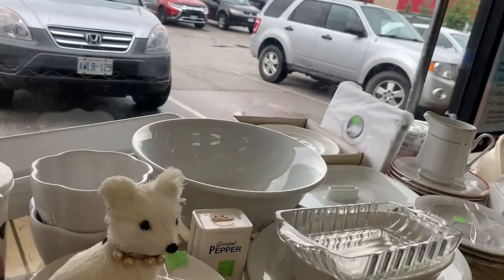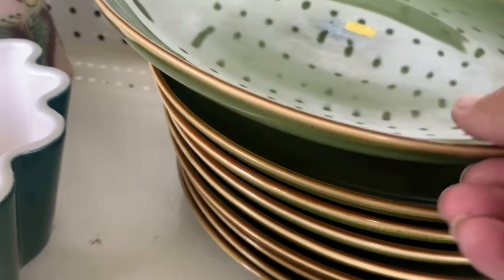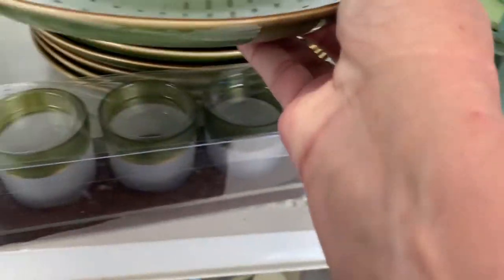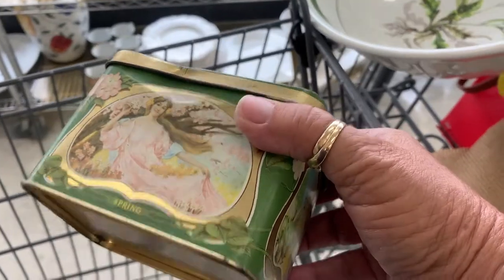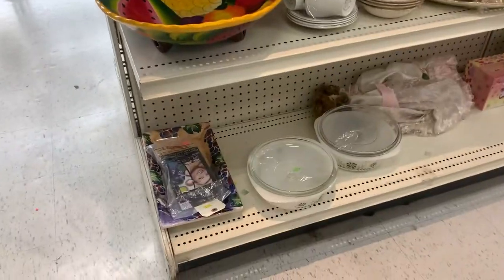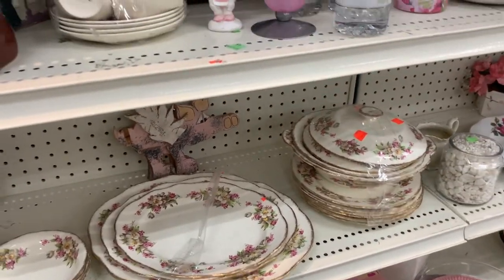I just had a lady ask me what I was videotaping. I said YouTube stuff, and she goes, oh, you have a YouTube channel? Yep. Those green ones are pretty. If I had a huge pantry, I'd have one in every color. I really like this tin — I thought I could put tea in it, but it's got a dent in it. I'm going to put that bowl back where I found it.